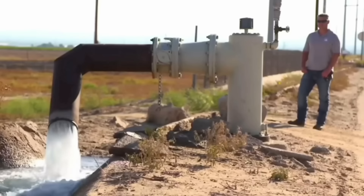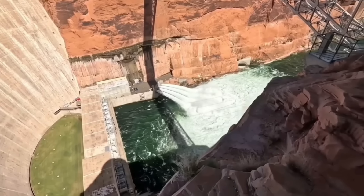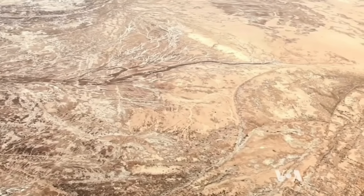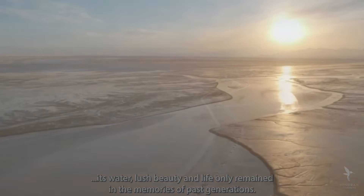The constant demand means the river faces aridification and overconsumption. This has meant that for over 60 years, the Colorado River has not been able to connect with the sea, which in turn has had devastating consequences for one of the most important wetlands in the world.